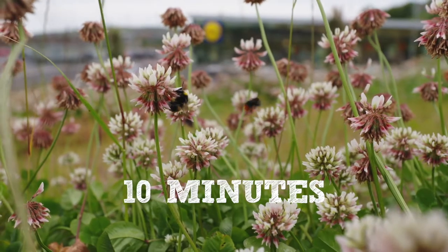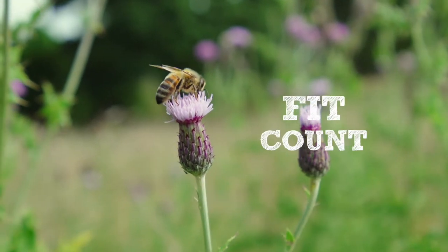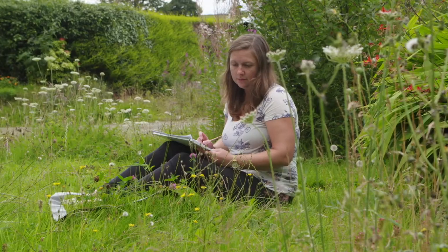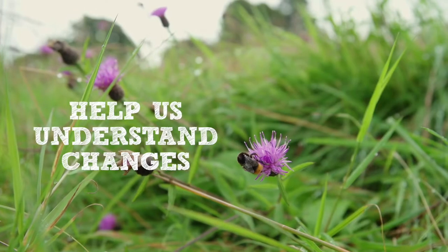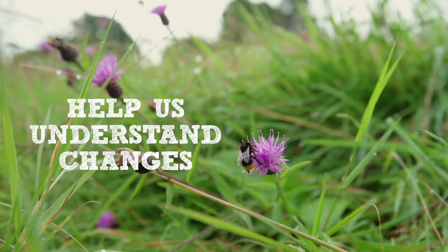If you have 10 minutes to spare, you can really help by doing a flower-insect-timed count, or FIT count. Simply by counting the numbers of insects that land on a small patch of flowers, you can help us to understand changes in the abundance of flower-visiting insects.